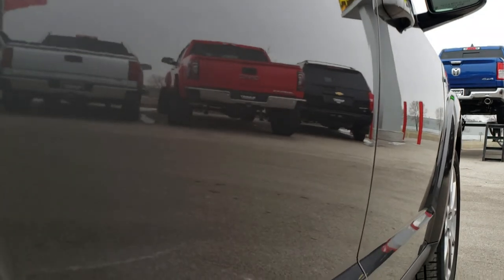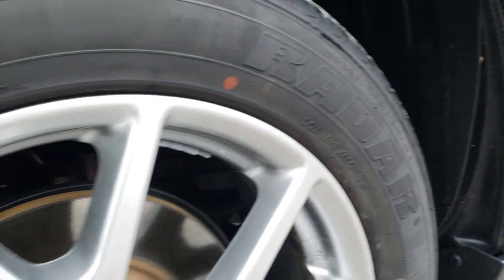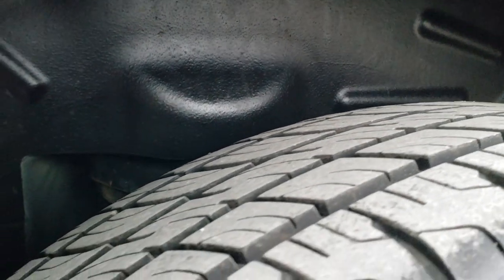Very clean down this side — no major dents or dings. This back rim is in really nice condition as well, and the back tires have just as much tread as the front tires.